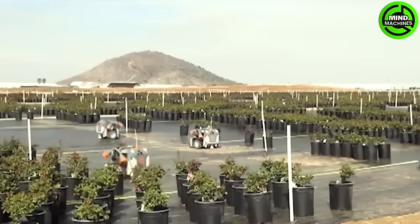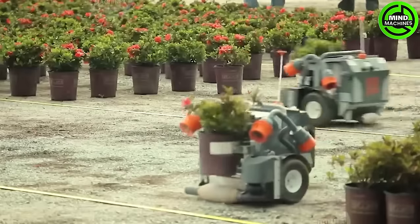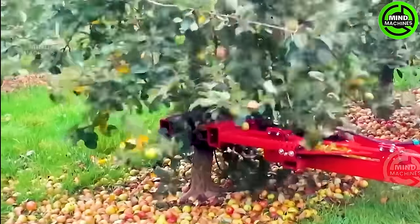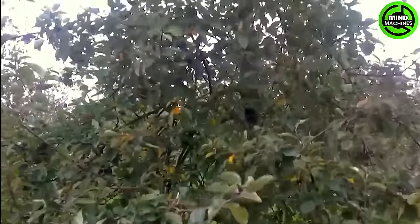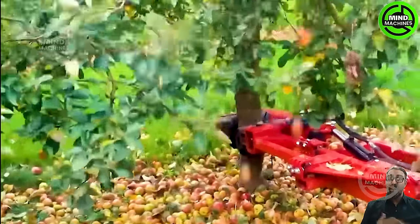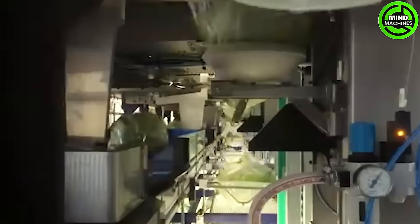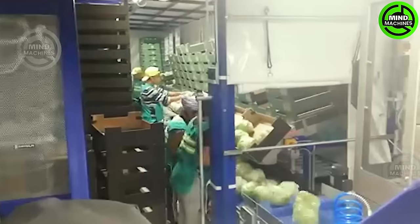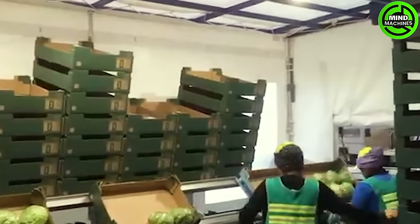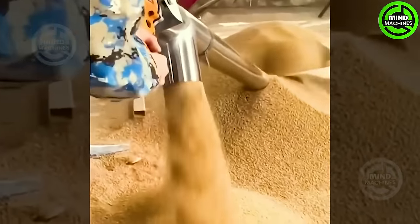These robots are truly flexible and graceful as they move the plant pots to different locations. This machine can harvest apples quickly without any harm to the trunk. Cabbages can retain their maximum nutrients and flavor when promptly packed. This small machine fills the truck in the blink of an eye.